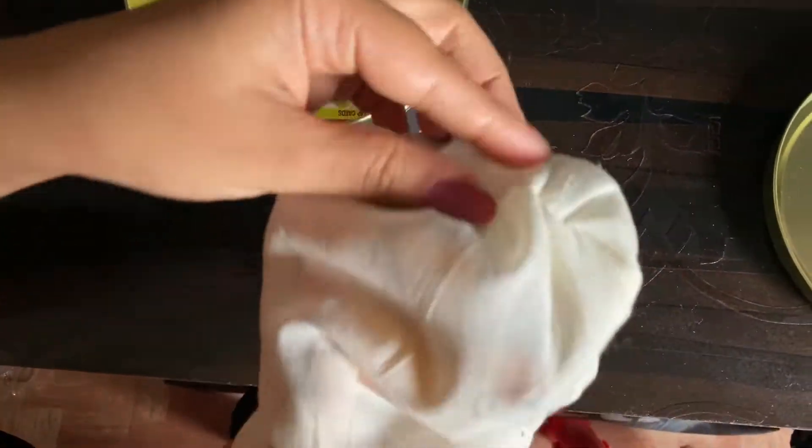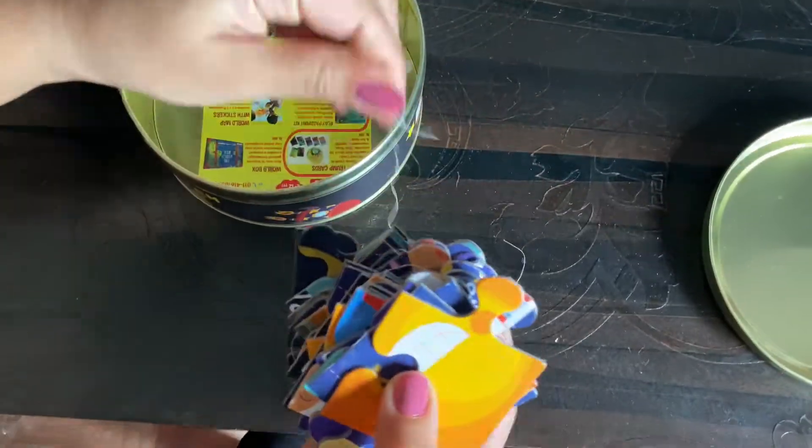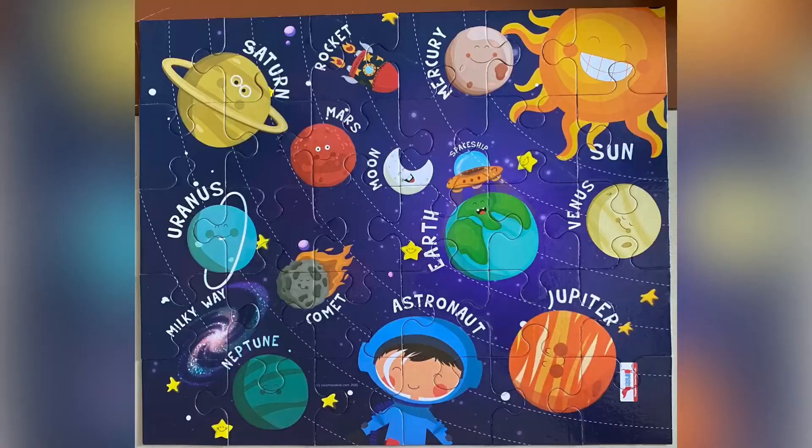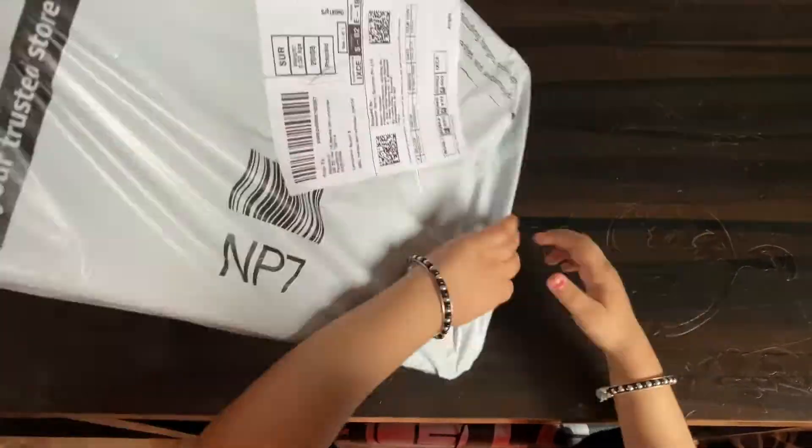We'll leave a link in the description box below. We went ahead and fixed the puzzle, and this is what it looks like. Let's open the next puzzle.